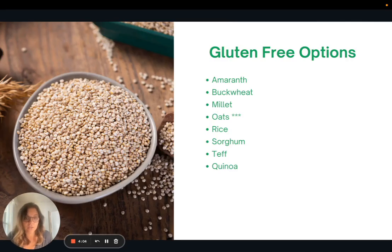If you are gluten-free, here are some whole grain options for you: amaranth, buckwheat, millet, oats, rice, sorghum, teff, and quinoa. Oats have an asterisk because oats inherently are gluten-free, but oftentimes they are processed in plants that also process gluten products, so they could be contaminated. If you truly need to be gluten-free, make sure your oats say they are certified gluten-free on the package.